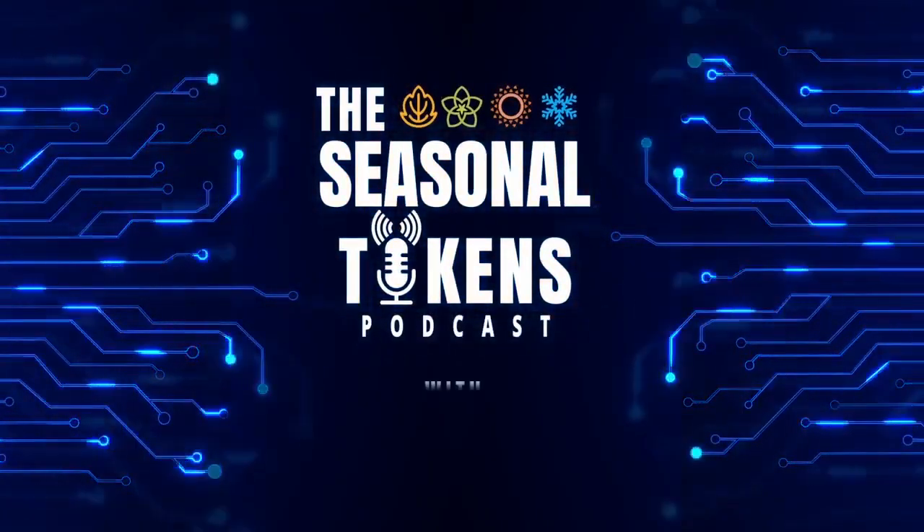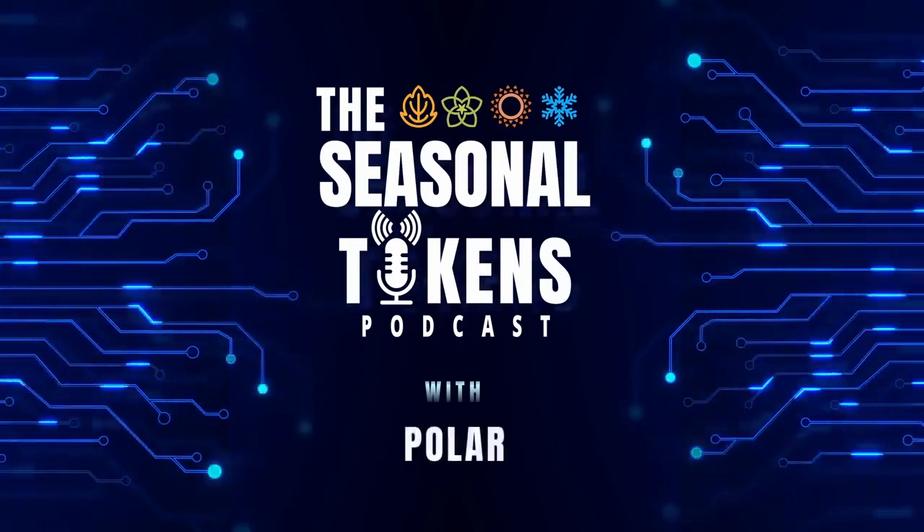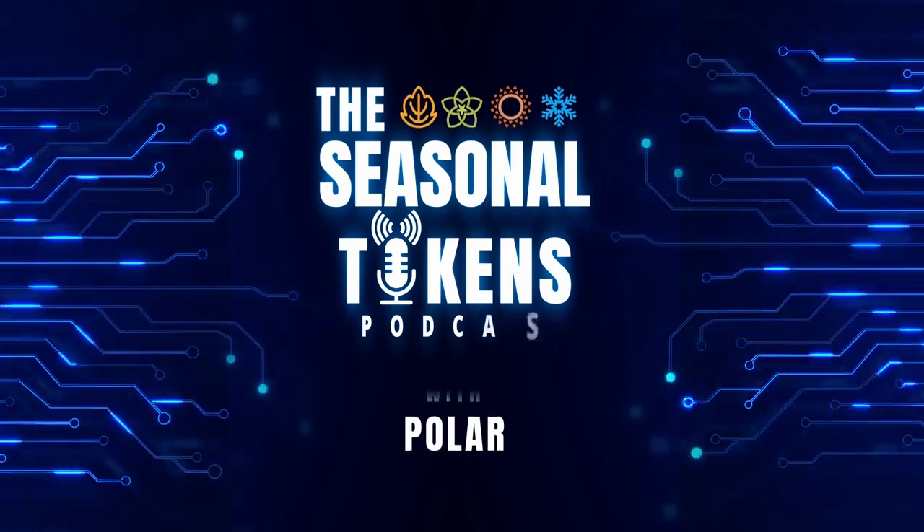Hello, and welcome to another episode of the Seasonal Tokens Podcast, where Polar interviews people so you can do more investing and less gambling.